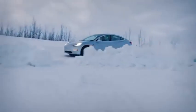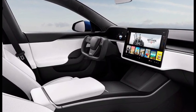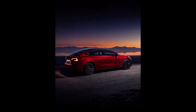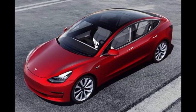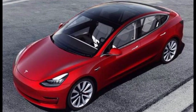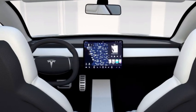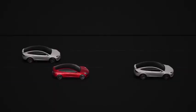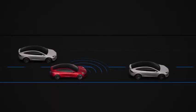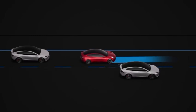Tesla briefly sold a $35,000 version of the Model 3 to hit a price point originally promised by Elon Musk, but last November Tesla quietly removed this option during a refresh for its 2021 model. The current version sits at a purchase price of $41,990 for the Standard Range Plus trim with zero added features. Tesla's Model 3 currently sells three separate drivetrains to choose from, each offering various ranges and speeds based on a customer's preferences and budget.